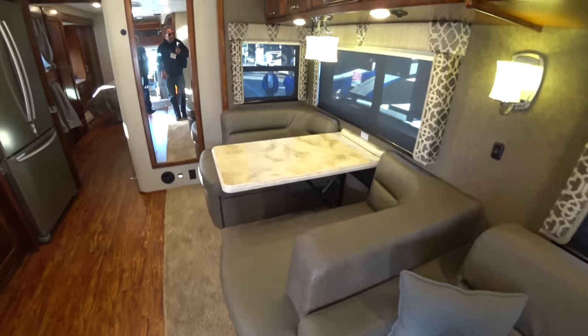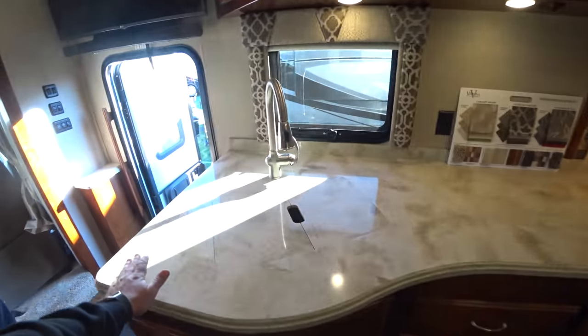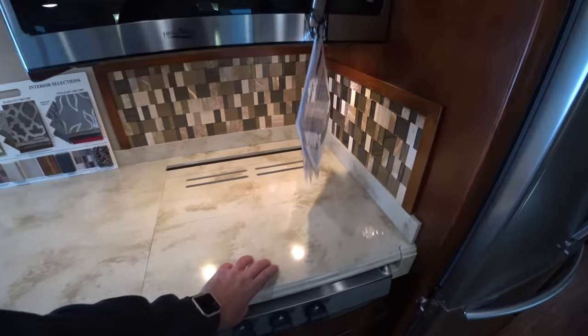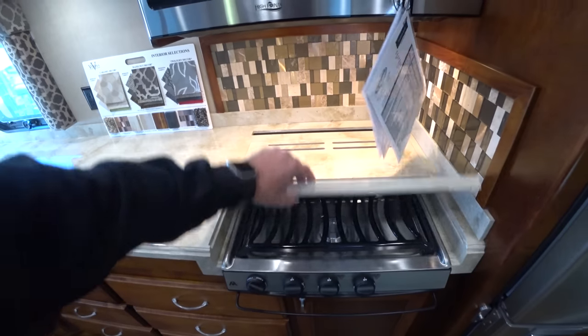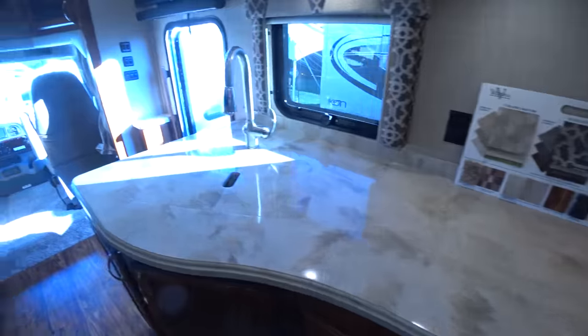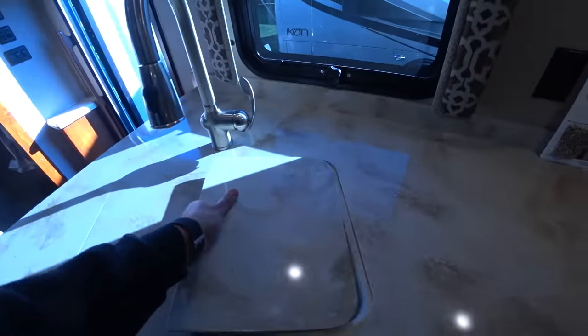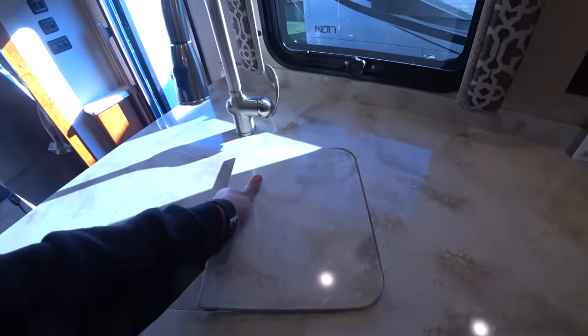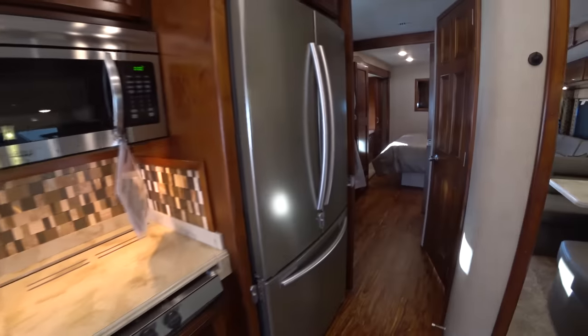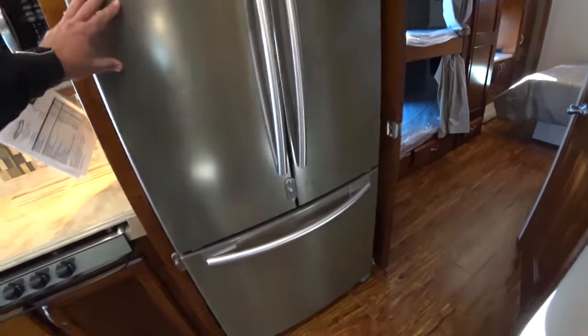And a nice sofa, and lots of surface here in the kitchen counter. Very nice. Nice large sink. Residential refrigerator, of course.